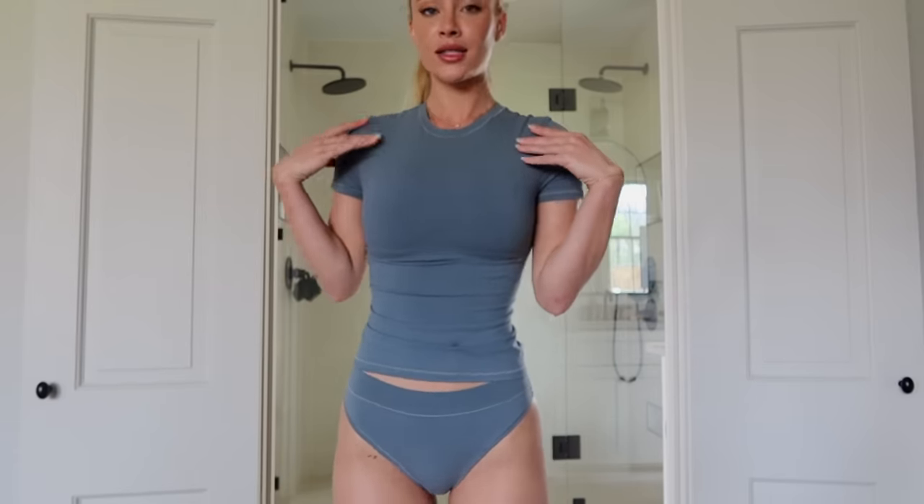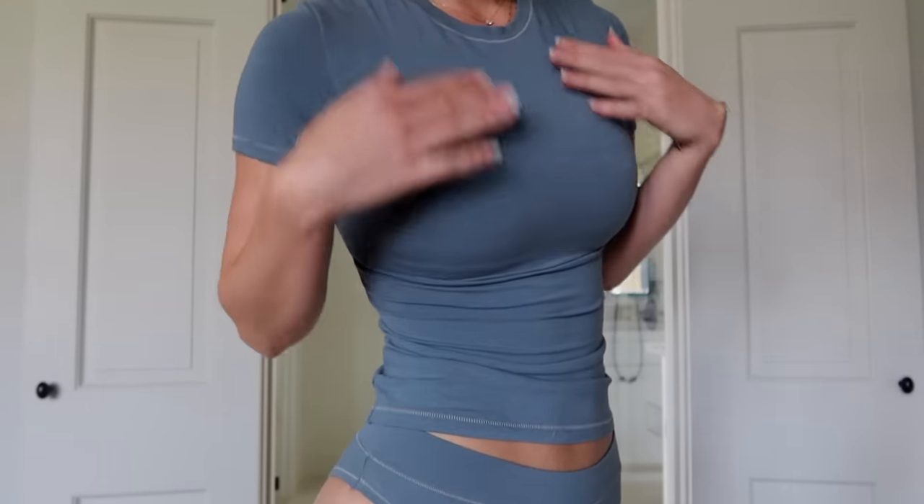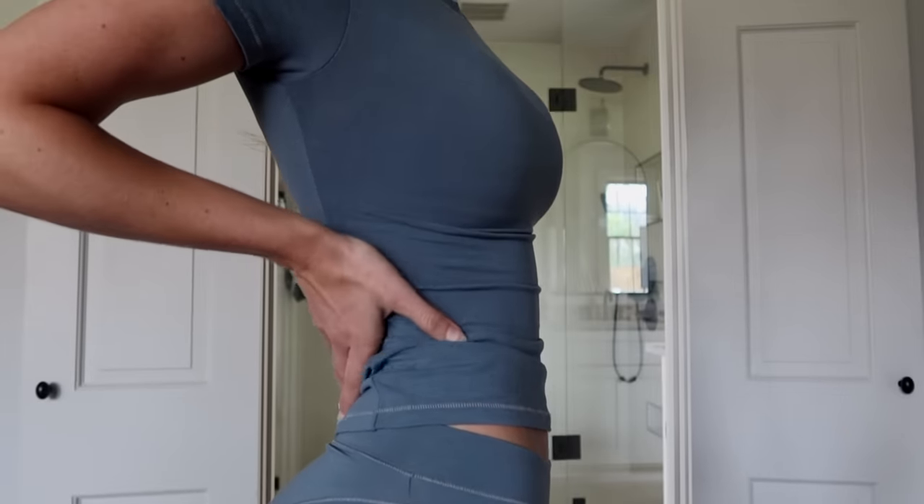The next set is their Cotton Jersey material — I feel like Skims just sat in the lab and perfected everything. This is the Cotton Jersey T-Shirt in the color Kyanite, and I wear a size extra small. I love all the perfect flattering cuts, and it just clings to your body beautifully. The bottoms are the Cotton Jersey Tanga Cheeky Underwear in the color Kyanite, also a size extra small.